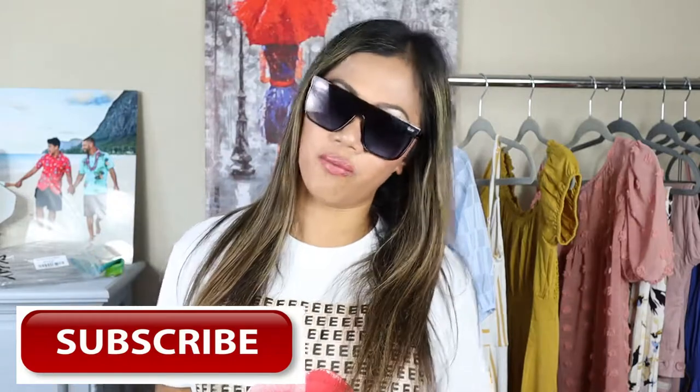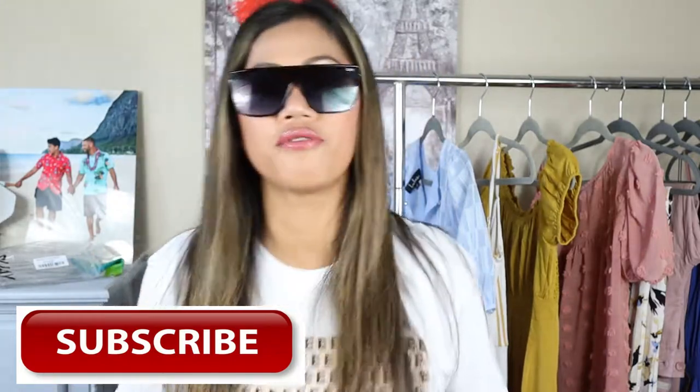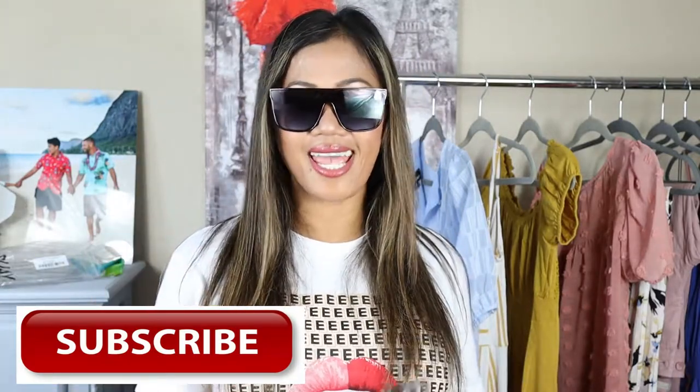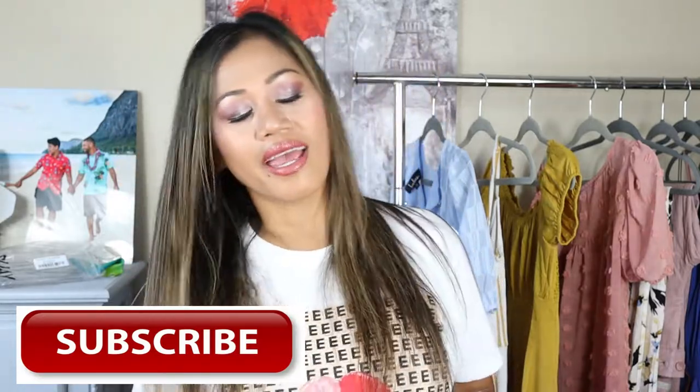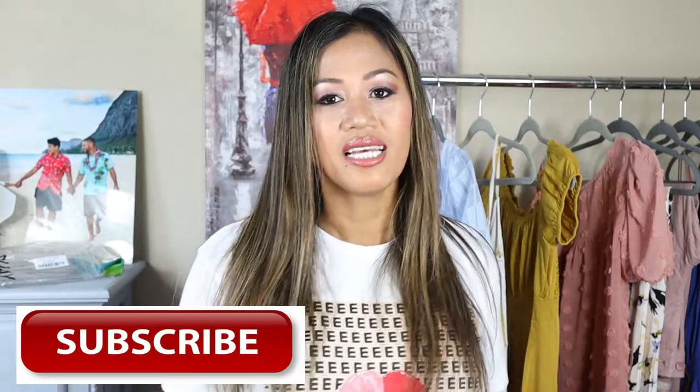I hope you guys enjoyed this video! Don't forget to hit that like button and subscribe if you haven't. And if you don't want to, that's okay too. I'll see you guys on my next one, bye!